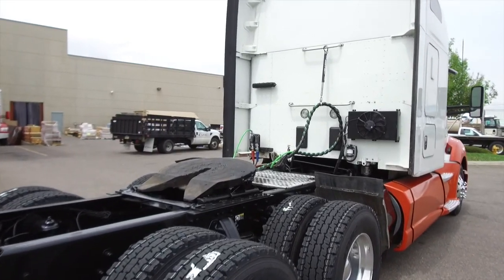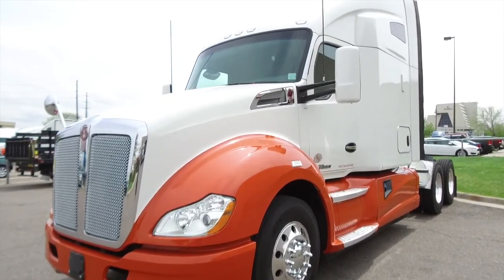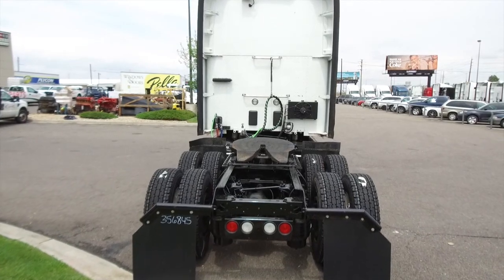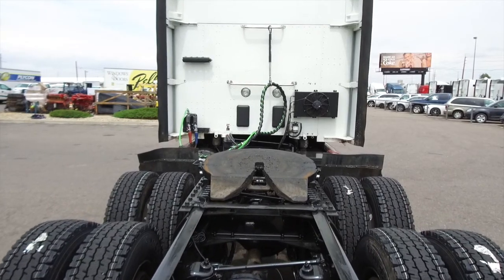Mileage ranges from the upper 100,000s to the lower 300,000s, so you have a lot of choices to make. The T680s also have a remainder four-year 500,000-mile engine and aftertreatment comprehensive warranty, as well as a five-year 750,000-mile transmission and rear end warranty.